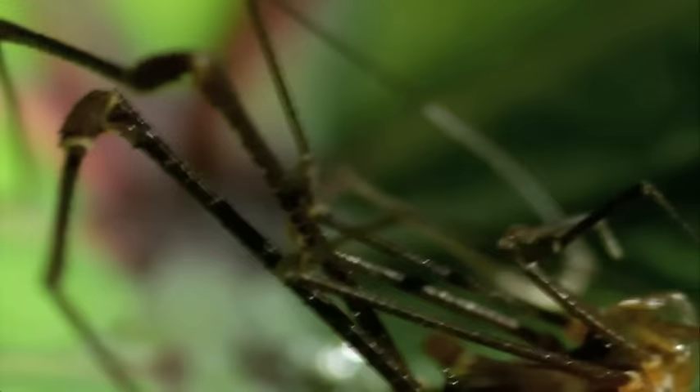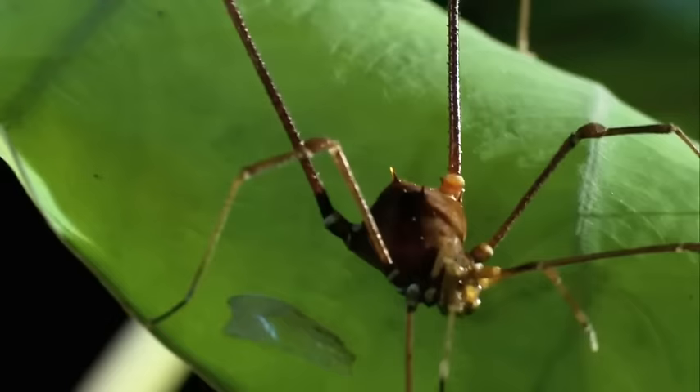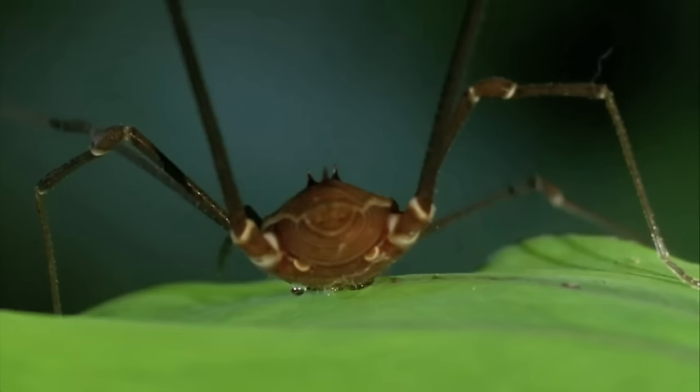The velvet worm isn't the only wily fighter in the forest. The harvestman also has a few tricks up its very long sleeves. You'd think to look at a harvestman that it's a spider, but these guys aren't spiders at all. They don't have venom, they don't have a sting, they don't produce silk.